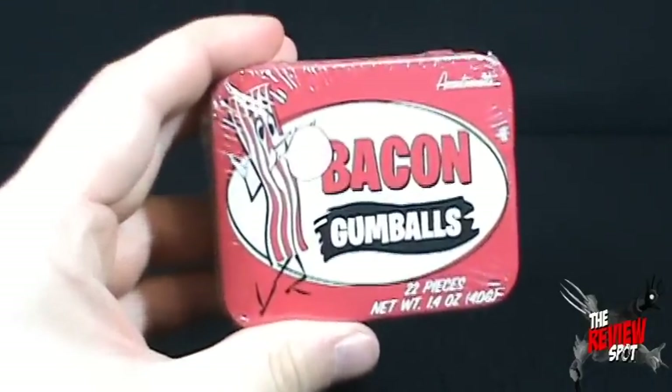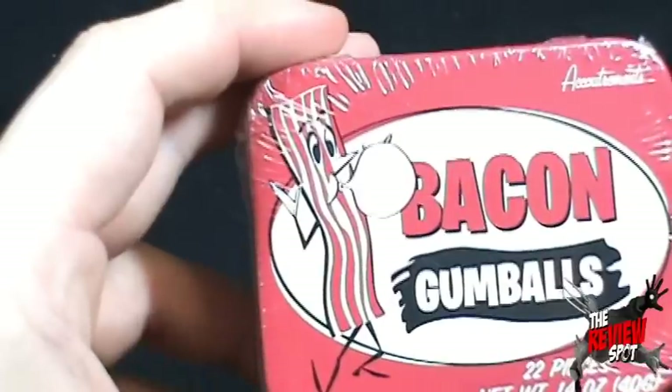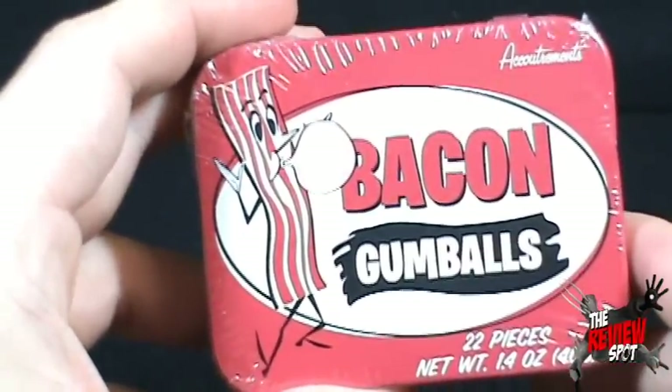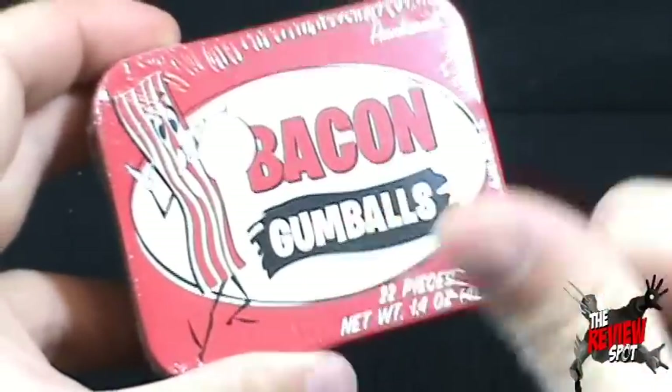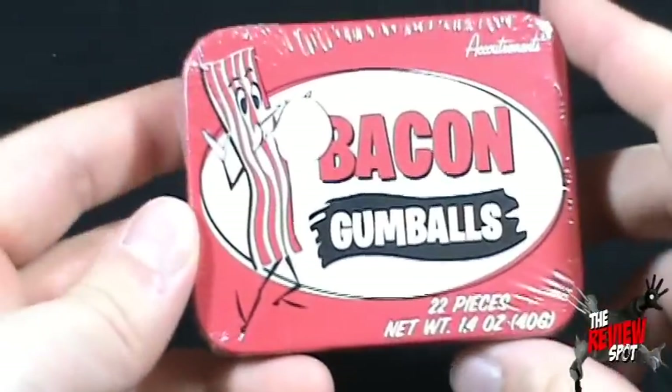You'll notice I'll draw your attention to the bacon blowing a bubble on the front right there. He seems to be struggling but he's blowing a bubble nonetheless. I can tell you one guy that doesn't know how to blow a bubble — two thumbs — this guy right here. I know, I'm ashamed to admit it.